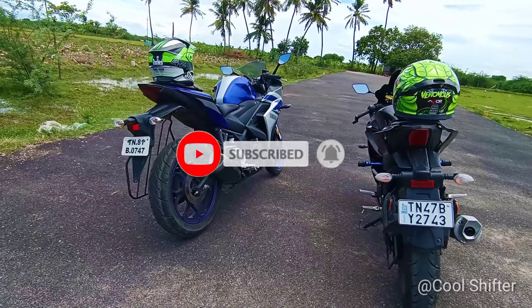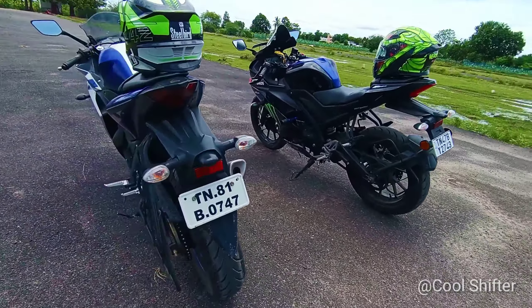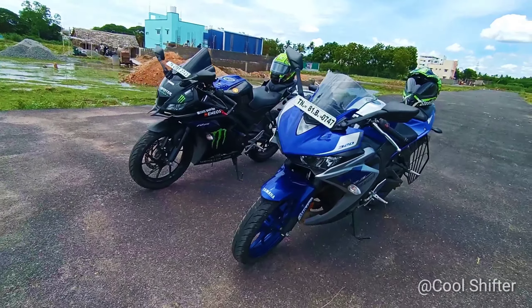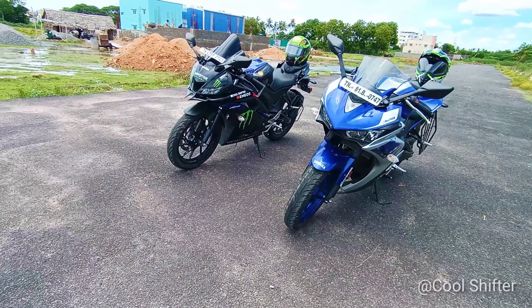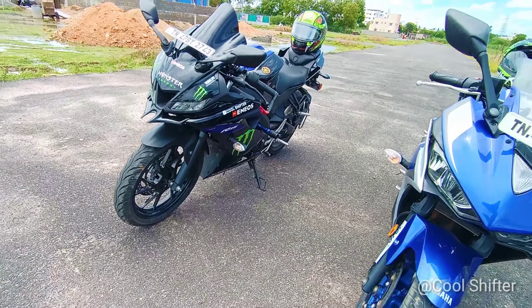Hi guys, welcome to Cool Shifter. In this video we will talk about the V3 and R3 comparison.